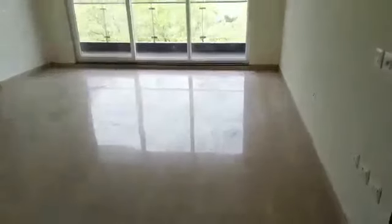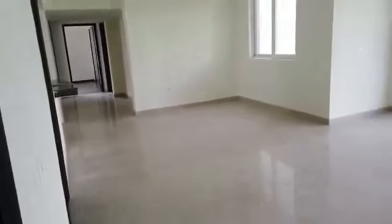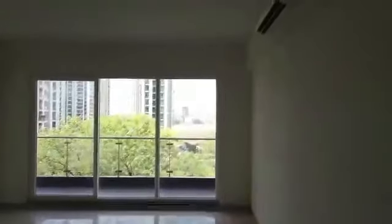As you enter, this is the drawing and huge dining area of the 4 BHK — this is the best part. We have given a very big drawing and dining area with Italian marble and a clear roof height of 10.4 feet. On the right hand side we have the 4 BHK unit.